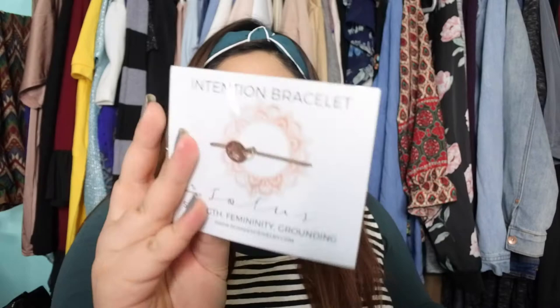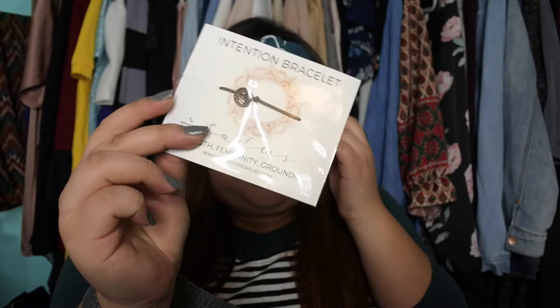Oh wait, there's the last one — an intention bracelet, lotus intention bracelet from Ronnie M Jewelry. It's just a simple bracelet — lotus. I think that this has a meaning, so thank you so much for that.